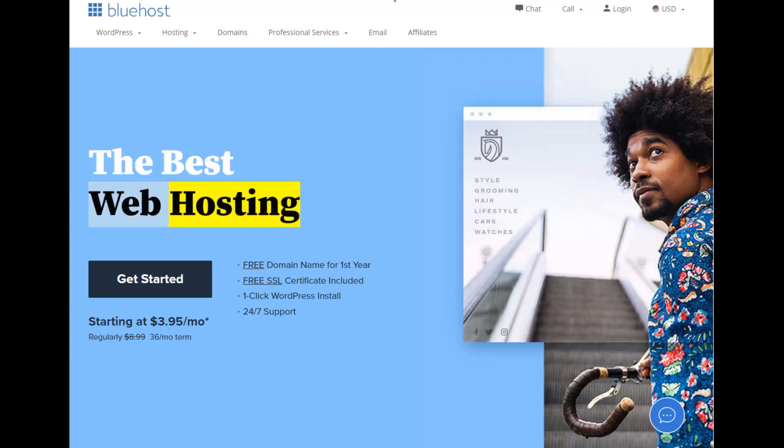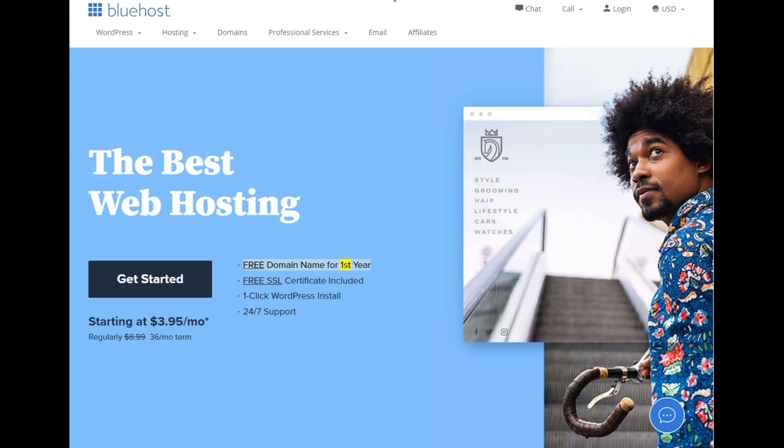The best web hosting. Free domain name for the first year, free SSL certificate included, one-click WordPress install, and 24/7 support. Get started.